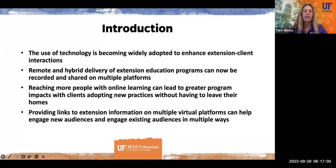I'm going to give you some strategies today on providing links and incorporating multimedia strategies on multiple virtual platforms that can help engage new audiences and extend the reach of extension.